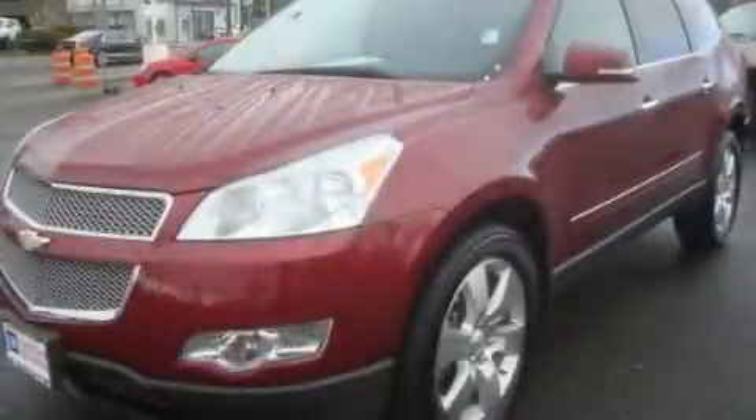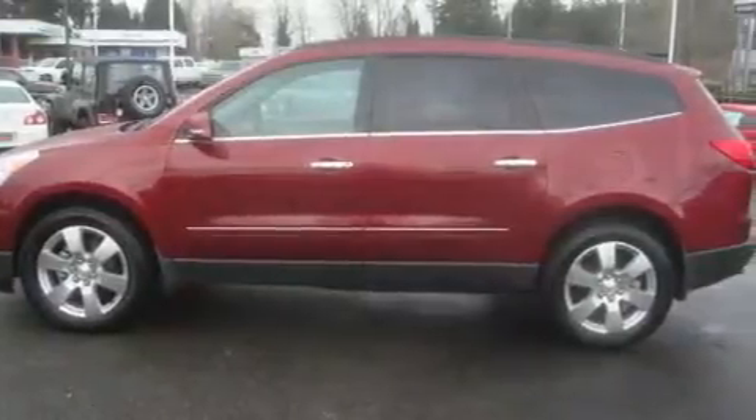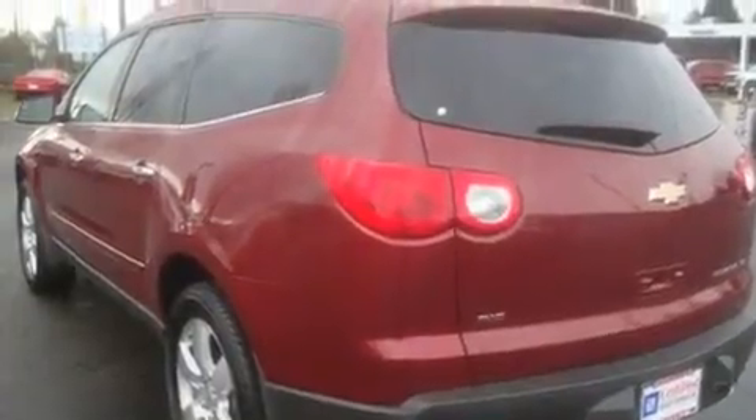This is a 2011 Chevrolet Traverse — safety, space, and comfort. It has a 3.6-liter six-cylinder engine, an automatic transmission, and four-wheel drive.